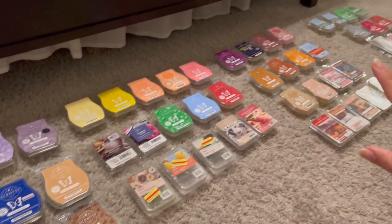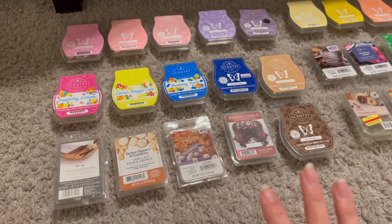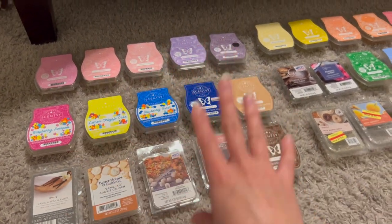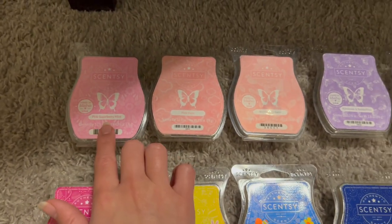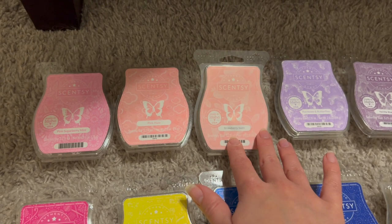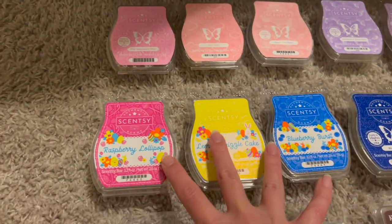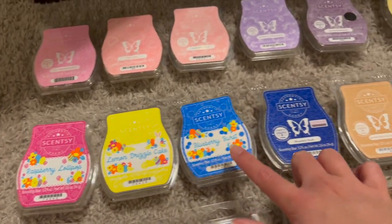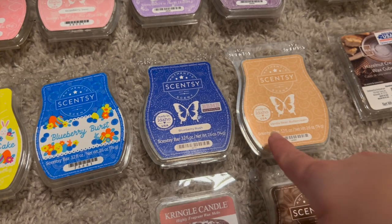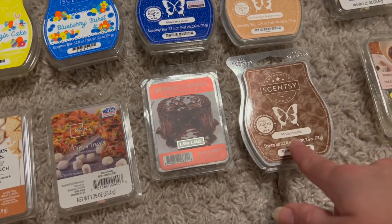Now for wax melts — I've laid out all the wax I finished in 2022, organized by season theme. Starting with spring, I went through a lot of Scentsy: pink sugarberry mint, pink haze, strawberry swirl, rainbows and butterflies, vanilla blackberry. I also finished a little Easter set with raspberry lollipop, lemon drizzle cake, and blueberry burst, plus blueberry rush, vanilla bean buttercream, and mocha doodle.